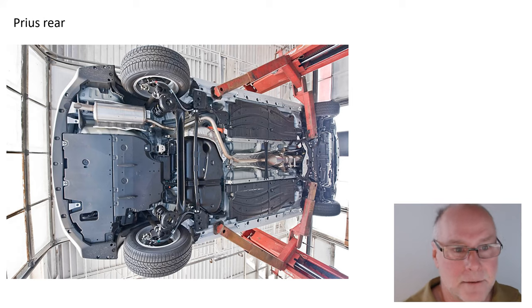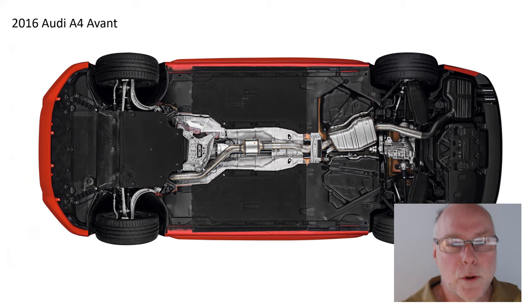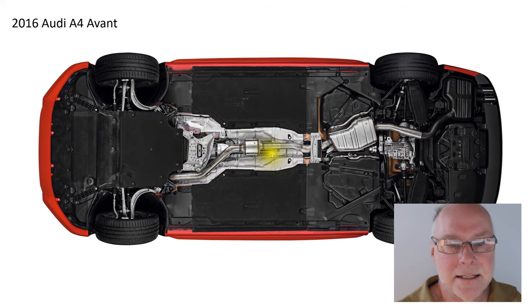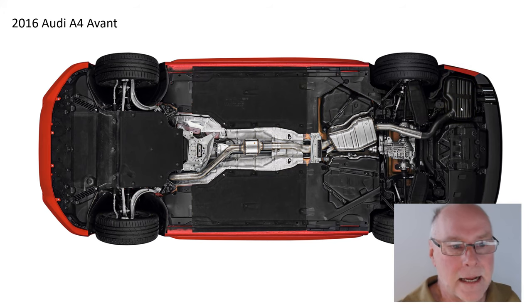And it's not just cars like a Prius. Let's have a look at an Audi A4 Avant, a station wagon from 2016. Look at that underneath — starting at the front, completely covered across under the engine bay. Again the exhaust is open, but look at the width of those side undertrays in the middle of the car. Even the muffler forms an aerodynamic surface with its lower part to keep attached flow all the way under the car.